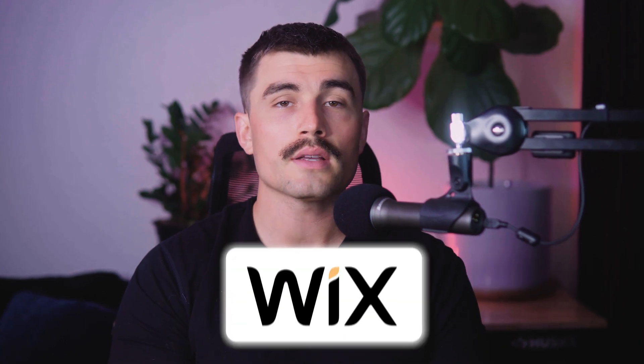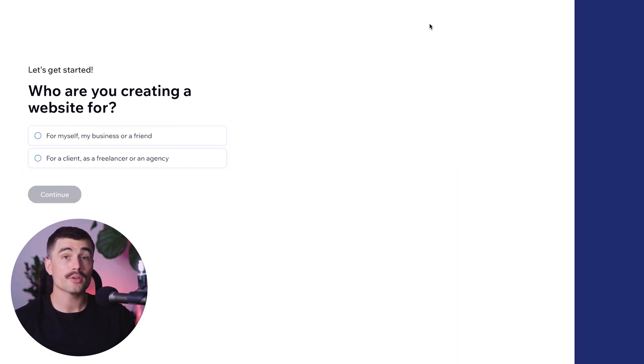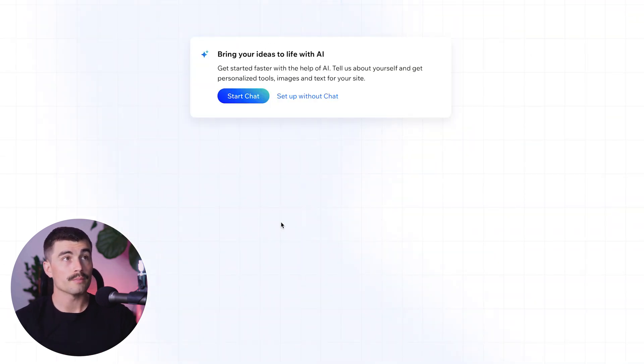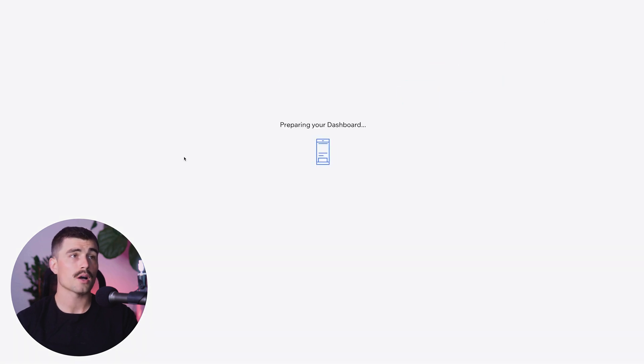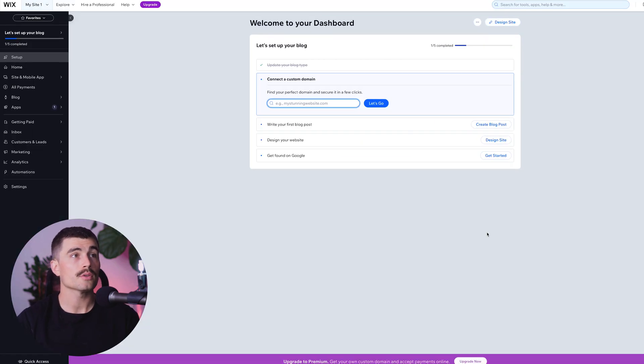Now let's take a quick look at these websites and the signup process. To get started with Wix, click the link in the description, which brings you to the sign-up page where all you need is an email address. After entering your email and creating a password, Wix asks a couple of questions: who you're creating the website for, and whether you want to use the AI website builder. You can hit 'Start Chat' to have AI build your site, or 'Set Up Without Chat' to proceed manually. Then select your website type — for example, a blog — and hit Continue. Once inside, the dashboard shows all your tools on the left-hand side to run and manage your new website.